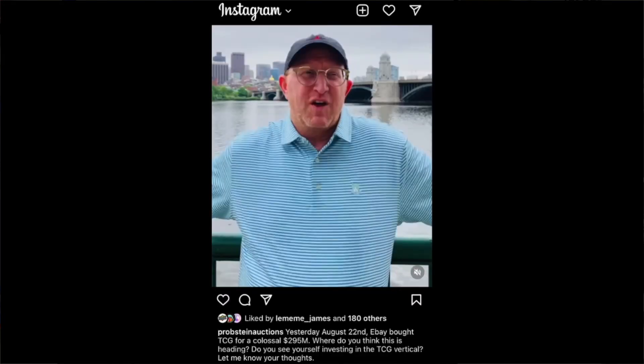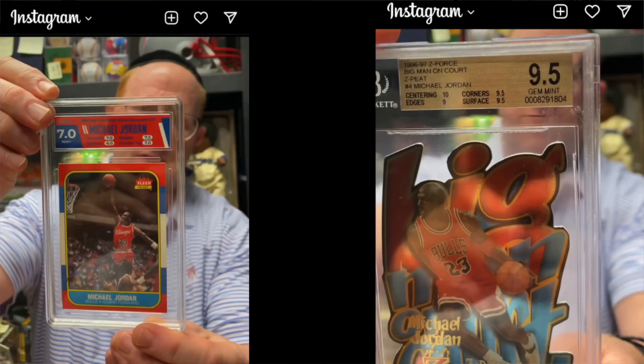Moving on to Probstein. Kind of along these same lines — I was scrolling on IG and I stopped, because I noticed that Rick has been doing more informational news-type stuff on IG. One that I caught was that he was stating he pulled two counterfeit cards, or what are believed to be counterfeits, from auction. It was a Michael Jordan rookie card — I believe it was in an HGA 7.0 — and there was also a Michael Jordan insert card sitting in a BGS case. I think he had said it was a fake card in a fake case, and he said he's going to start calling these things out as they happen.